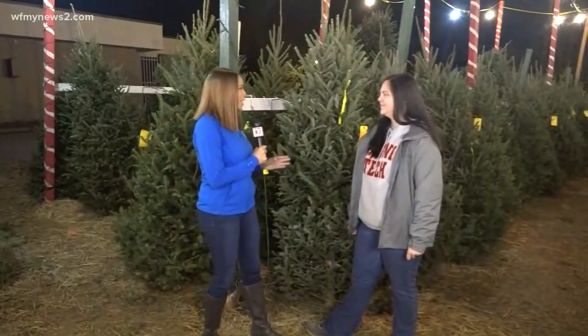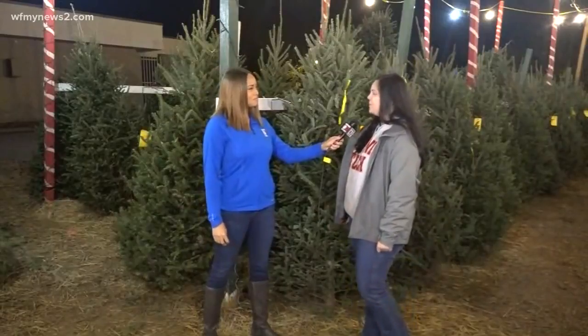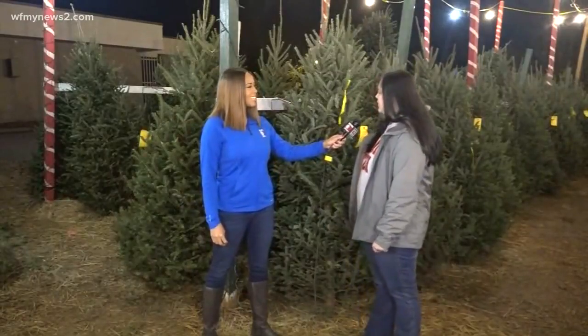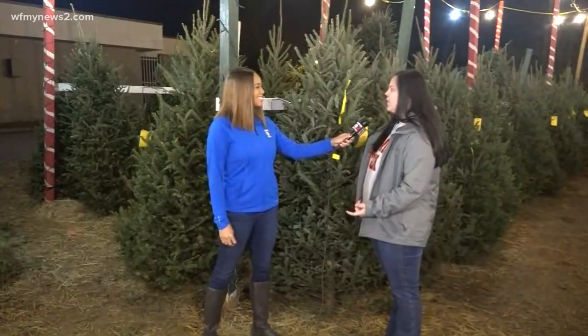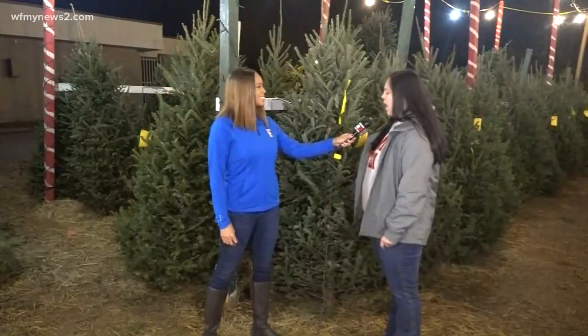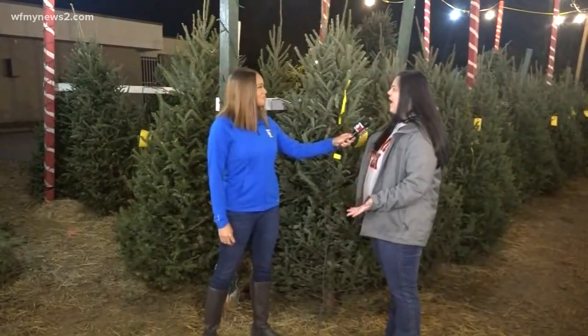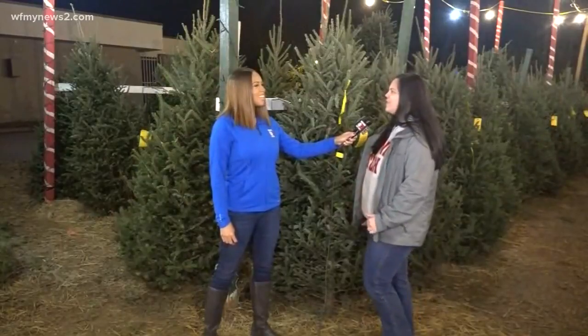Let's talk about how you all get rid of Christmas tree bugs. So when you come and pick up a tree, the best thing to do is give it a good shake. And then when you get home, put it in the garage for maybe 24 hours or so, just to make sure any bugs do get out. We don't have bugs on our trees here, but if you do have bugs, shake it and give it a little bit of time in your garage.